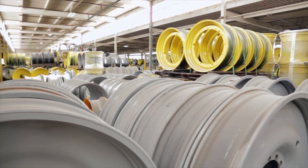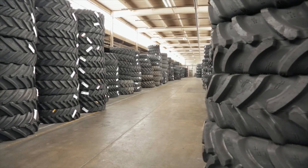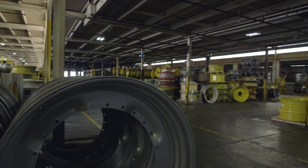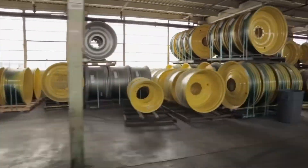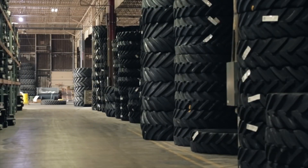We carry all major brands and sizes of tires and wheels. We specialize in large diameter wheels for large equipment. We have one of the largest OEM replacement wheel inventories in North America. Known for extreme flotation setups, duals, and triples.